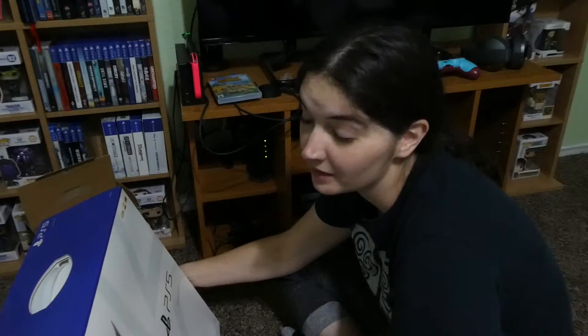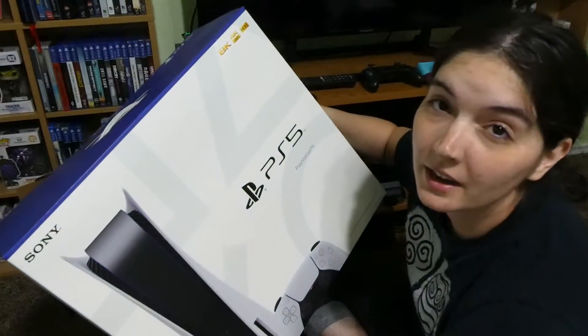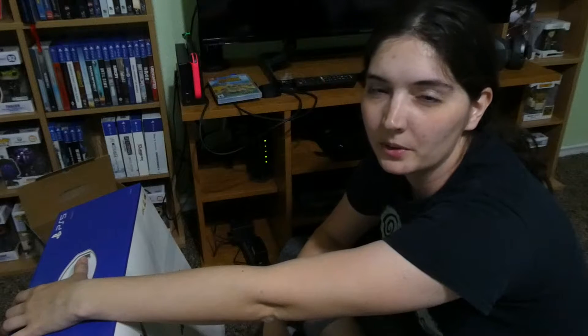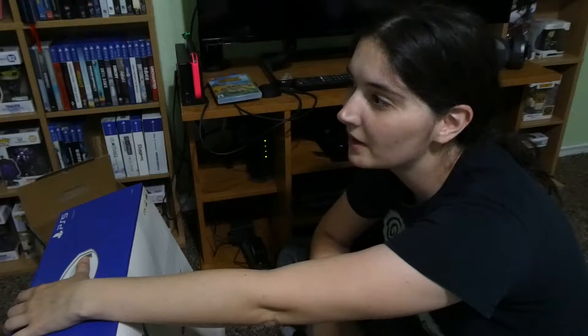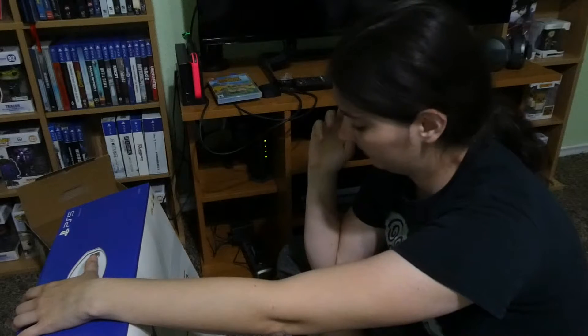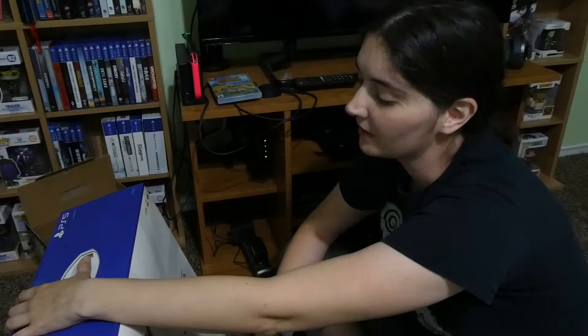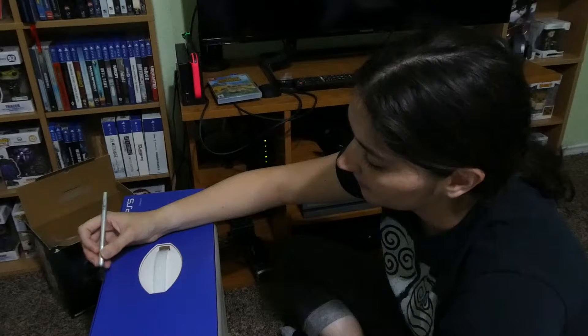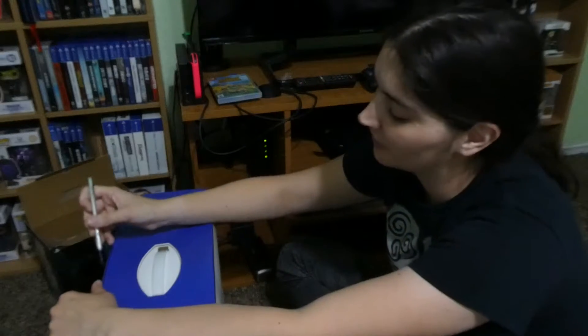Today is November 16th and I got the PlayStation 5 in the mail a few days ago — I haven't been able to open it because I've been pretty busy. I feel pretty lucky to have gotten one. I pre-ordered it in September and actually managed to get two pre-orders. I kept both for a while expecting one to get cancelled by the retailer, but neither did, so I cancelled one myself so I wouldn't buy more than I needed. Hopefully someone else got that other PlayStation I had reserved.